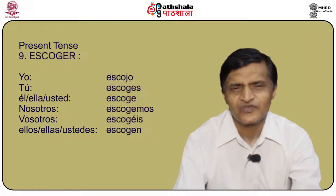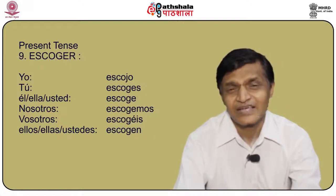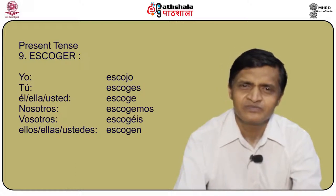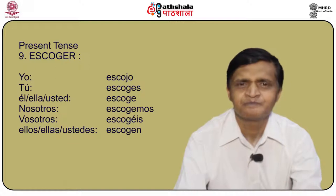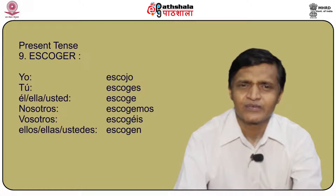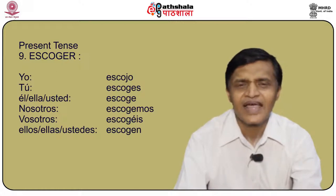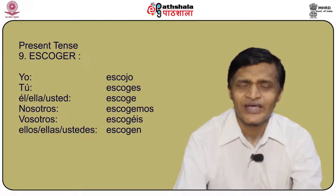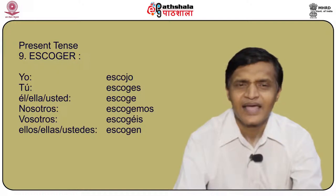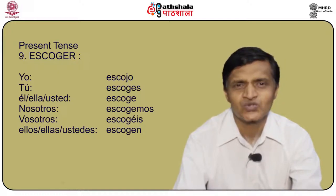How do we conjugate escoger, meaning to choose? Yo escojo, tú escoges, él/ella/usted escoge, nosotros escogemos, vosotros escogéis, and ellos/ellas/ustedes escogen.